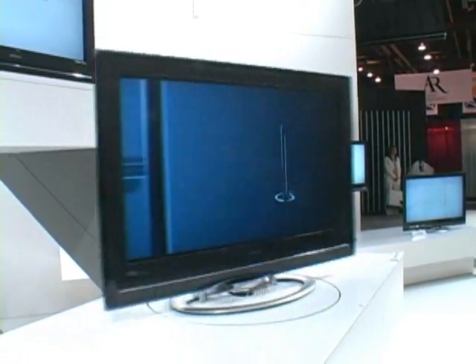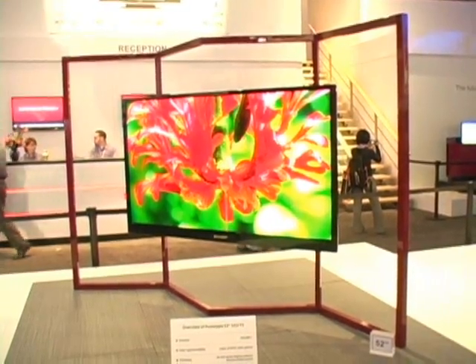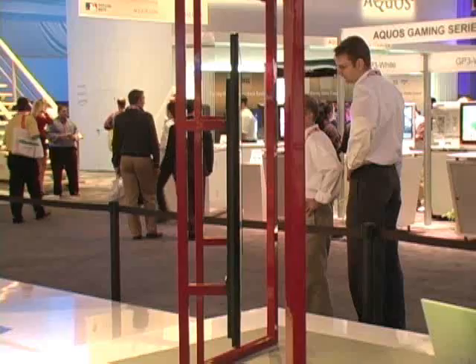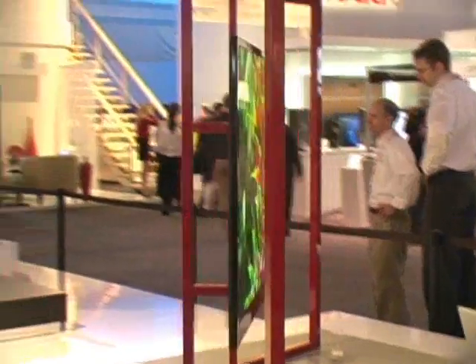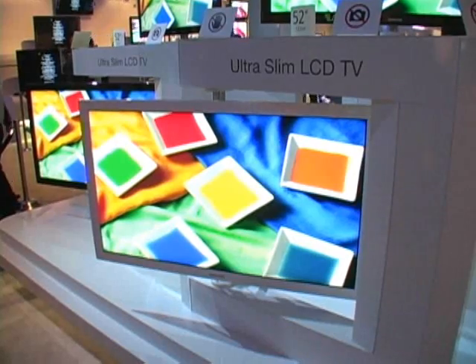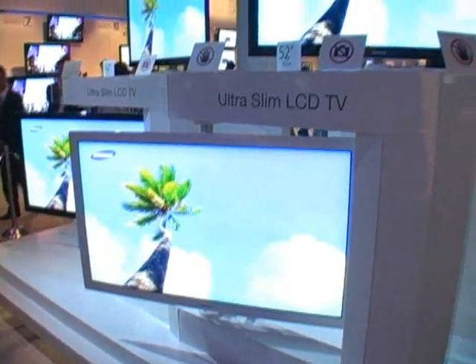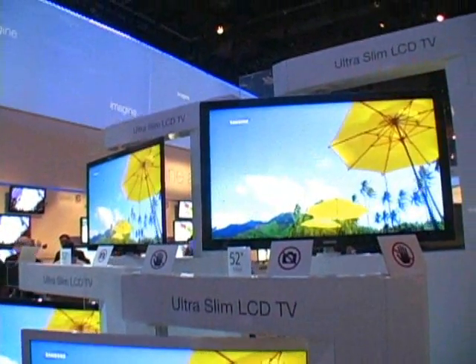The big LCD and plasma makers all unveiled thin flat panel sets that are just an inch or two thick, and these are not small TVs. Sharp unveiled a 65-inch with a panel that is about 1-inch thick, while Samsung unveiled their ultra-slim line of 52-inch panels that are less than an inch thick. The sets are getting slimmer thanks to thin backlights, the light source that sits behind the LCD panel.